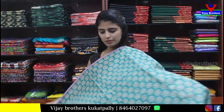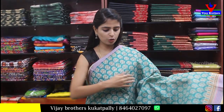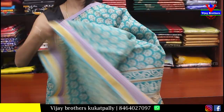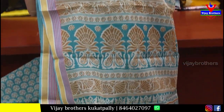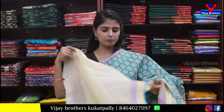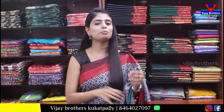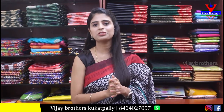Next — simple cotton saree. Both sides have strap borders. The body has a printed pattern. The pallu is printed style. The blouse is a contrast half-white plain blouse. Price is Rs. 300 — perfect for daily wear and casual use. Very beautiful color.